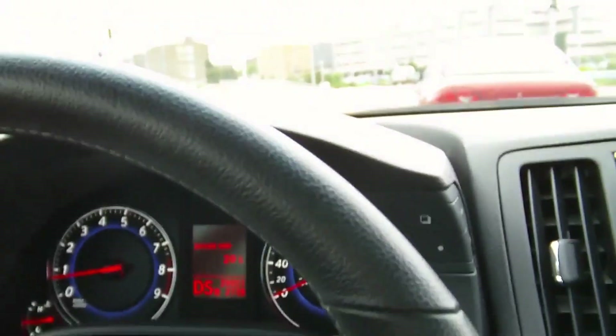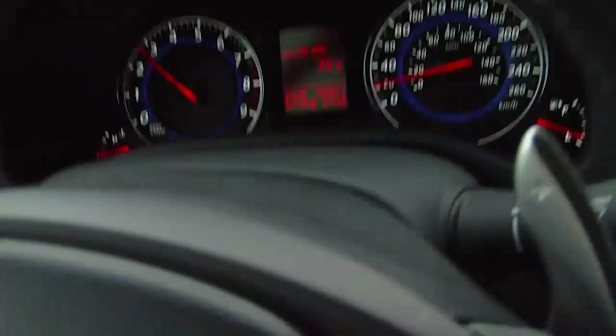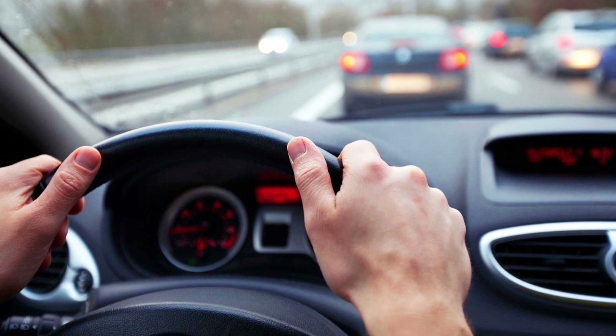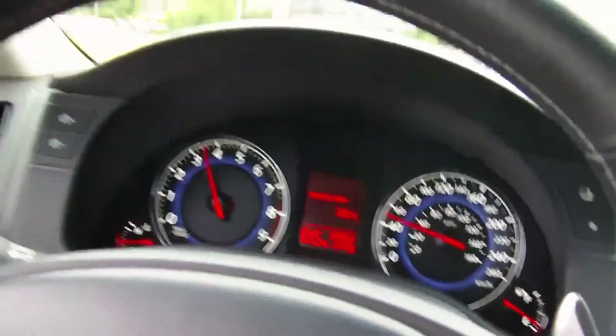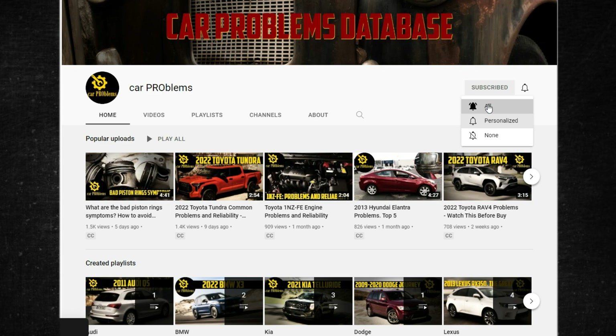When a car hesitates to accelerate from a stop or when going uphill, it can be very annoying and even dangerous when merging with traffic or entering and leaving the highway. This typically occurs when your engine isn't producing enough power to support the speed increase, but identifying the precise cause may take some effort and expertise. This video provides a thorough list of the top 10 common causes of a car's hesitancy when accelerating.